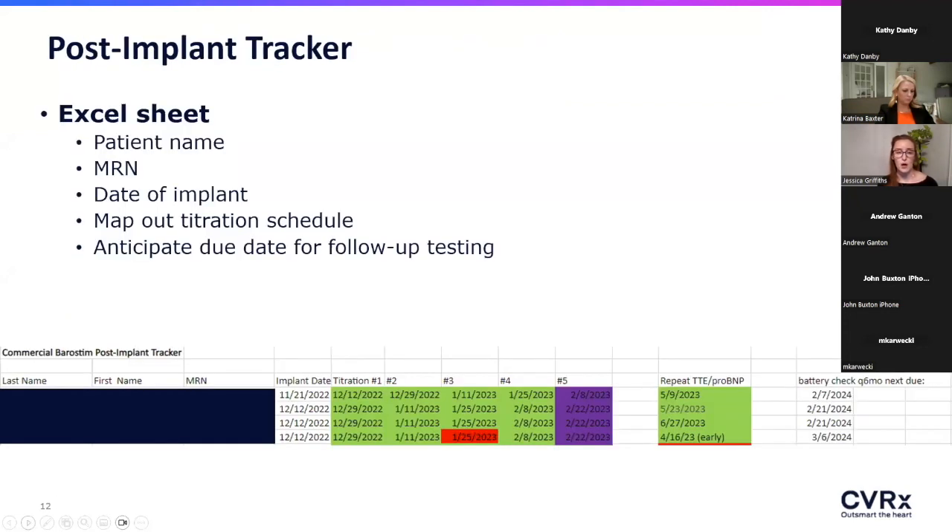I'm also tracking the titration schedule on our post-implant tracker. Our scheduler and I map out the visits upfront every two weeks, get them booked in clinic, and check them off as we go — helping anticipate when patients will need follow-up testing after titration and making sure patients are not falling through the cracks. It's a really good overview of your whole program: who's done, who's in active titration, and who are new implants.